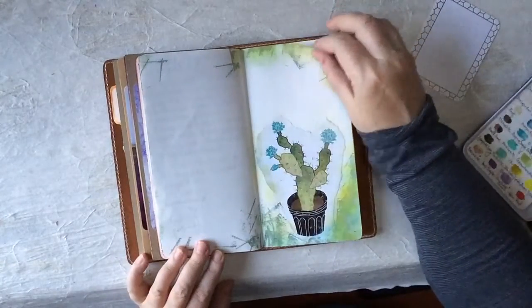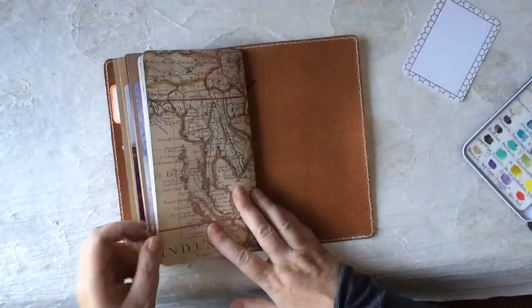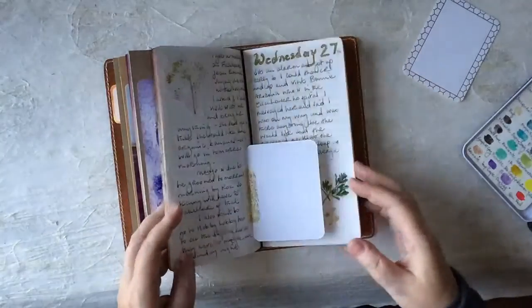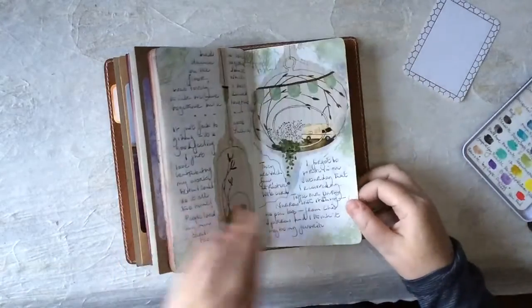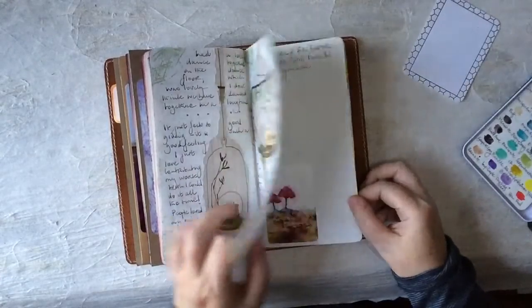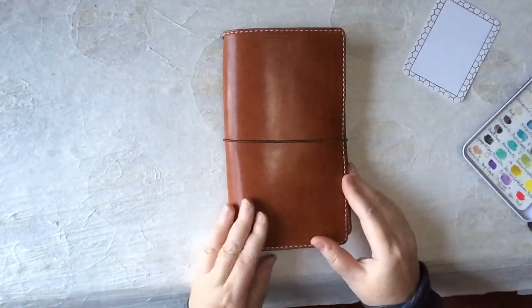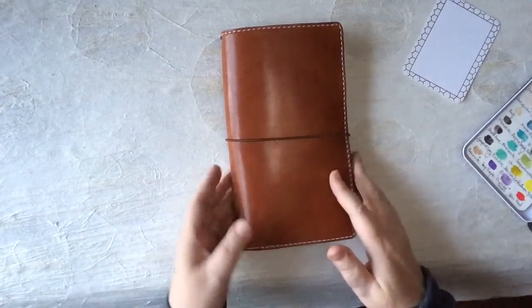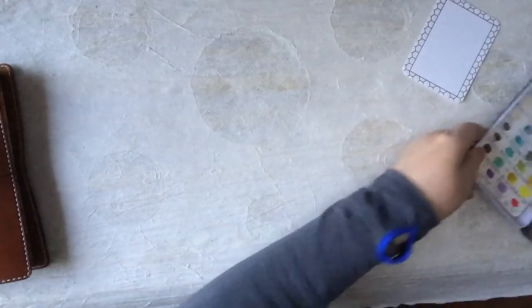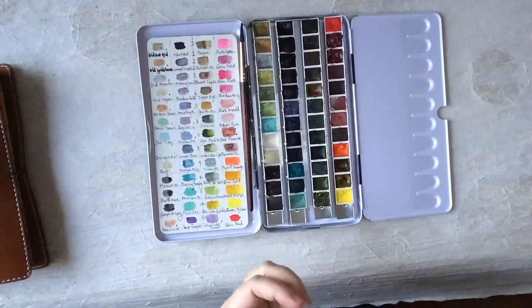If you're getting stressed out at all or feel pressure to finish something or to write in every day, then that's no fun. I don't write every day — I do write most days because I absolutely love it. I get so much pleasure. I love to sit down and write in the evening about my day, with my paint palette next to me and some water or all my Zig pens, just doodle and have fun.